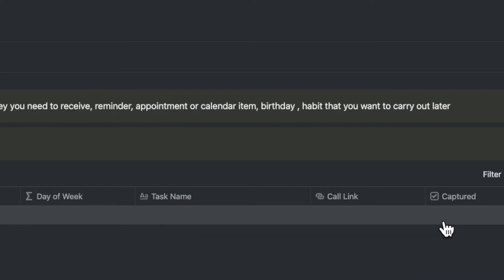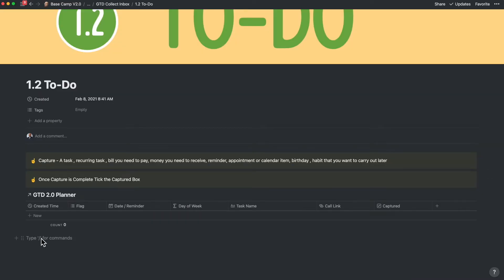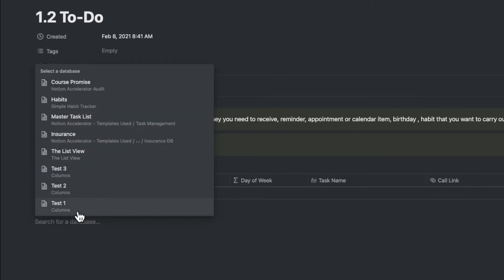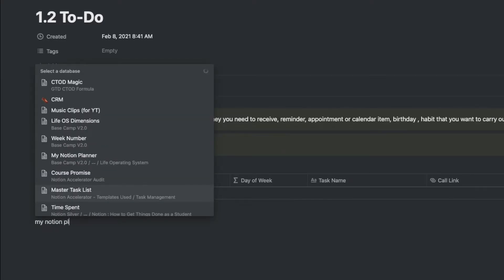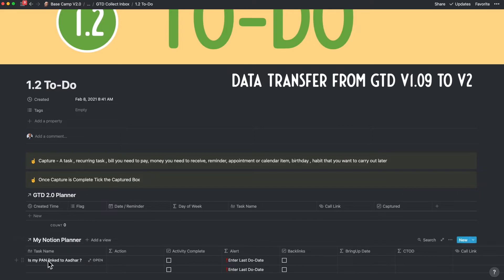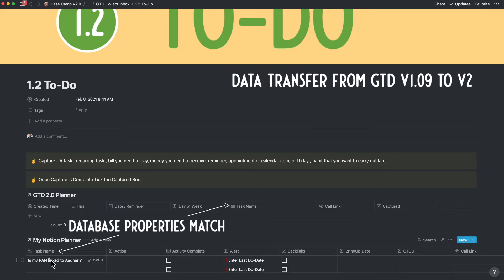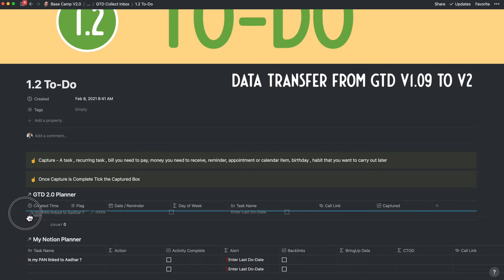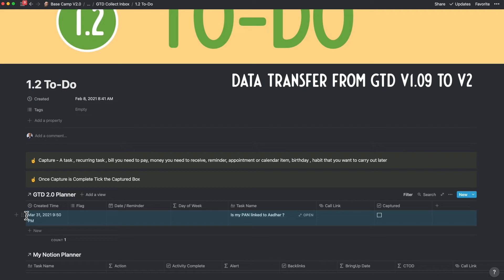Now you can check off the captured checkbox. If you're transferring from another database, you want to get that database onto the same page as the new database. To do that, type slash link followed by the name of the database table so that you can mirror the database here. Ensure that in that current database the fields match the new GTD version 2 planner — that way the whole process becomes as simple as a drag and drop.